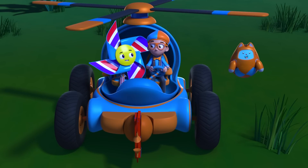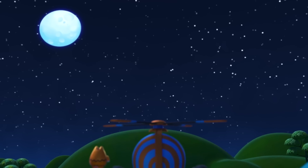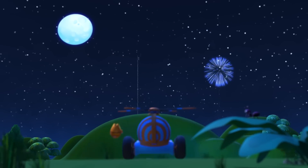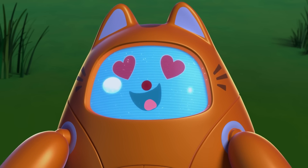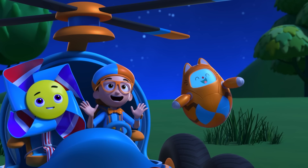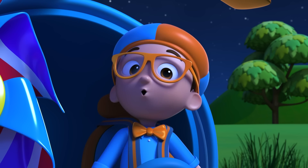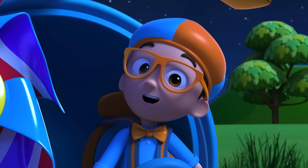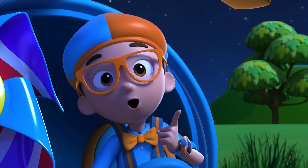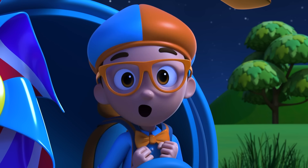Here it comes! The grand finale! Whoa! Look at that! What an amazing show! And now I have the answer to my question — why are fireworks different colors? Fireworks are different colors because of the different metal salts they burn!